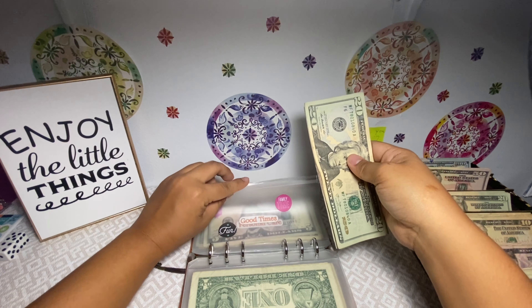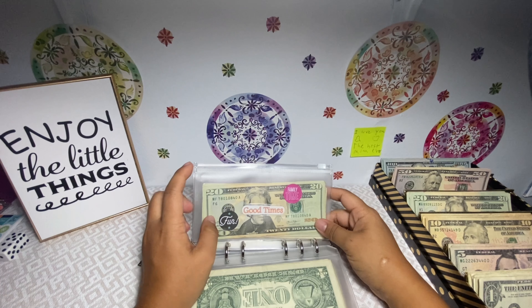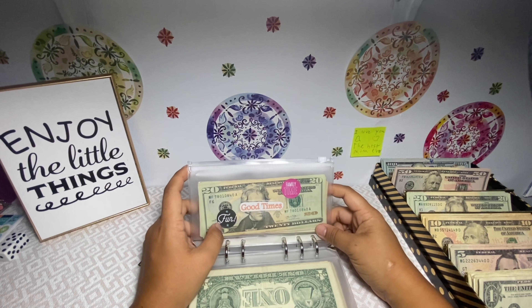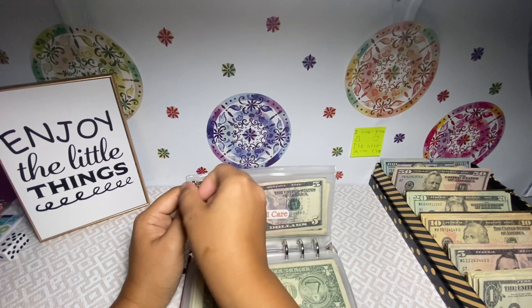I might have to use the good times envelope if I run out of money for my daughter's birthday, because we're supposed to go to a water park with her godmother. So if I don't have enough money I'll have to use this. Personal care is getting $20.